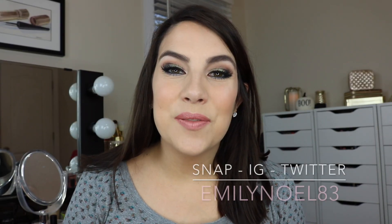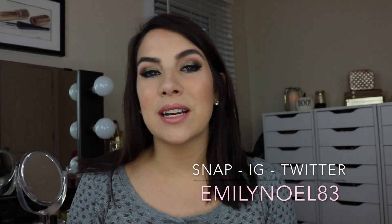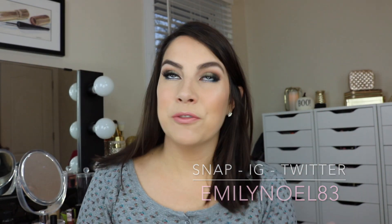Hey guys, how's it going? In today's video we're going to be discussing the Lorac Mega Pro 4. It seems like around the holidays, every year, or before the holidays, in anticipation of the holidays, they put out a big old palette like this — a 32-color palette, half matte, half shimmer.